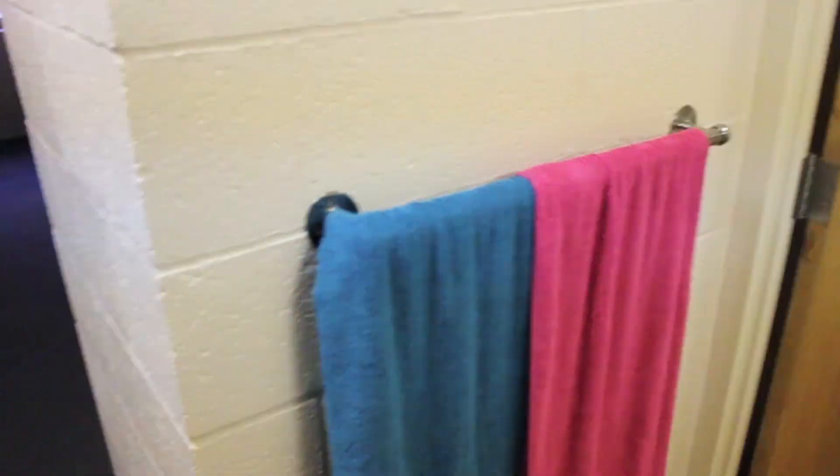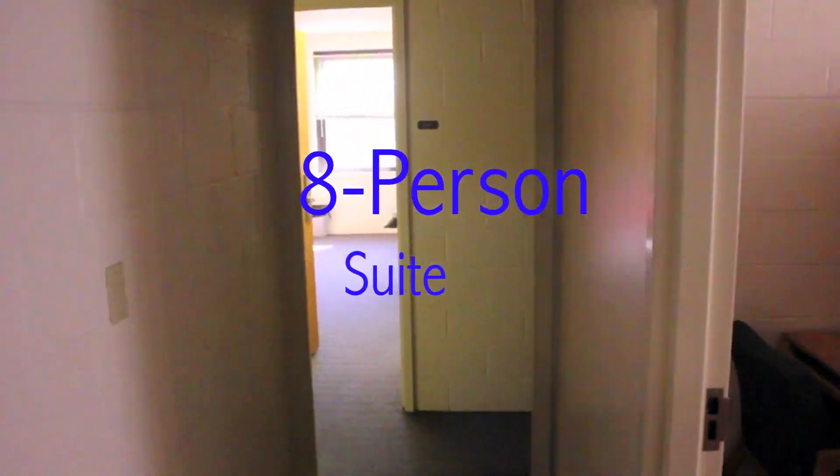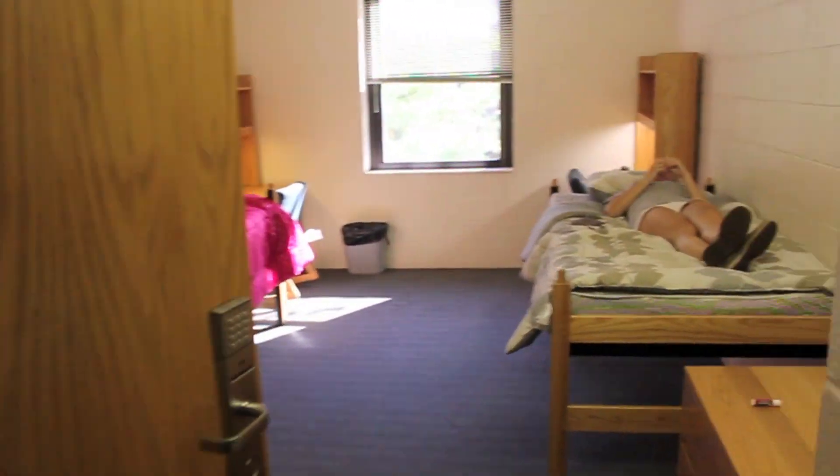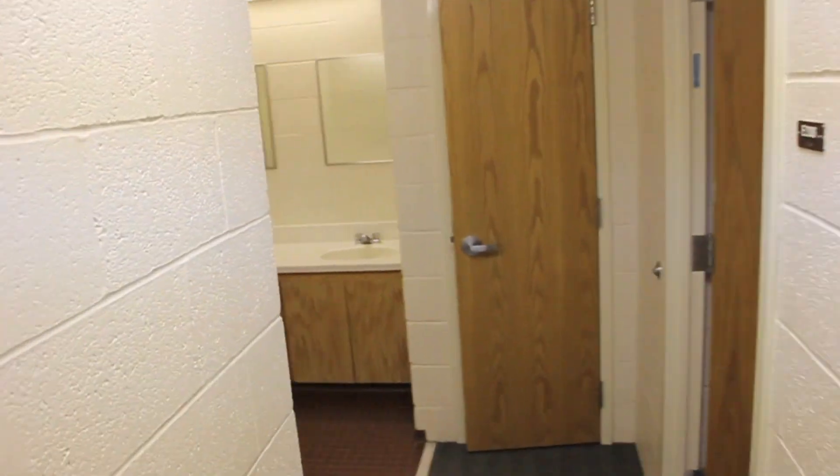In general, a Sutherland room is slightly larger than a Towers room. However, everything else that applies to a Towers room applies to a Sutherland room, as well as all the other on-campus residence halls. For additional information on other Freshman housing options or Freshman living in general, please see the other videos on our channel.